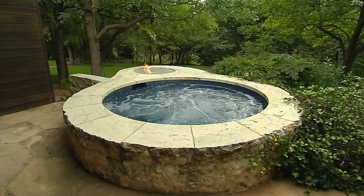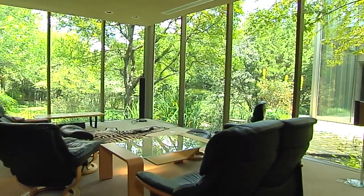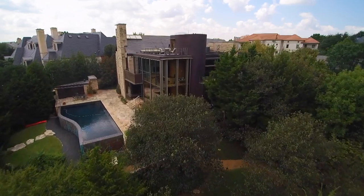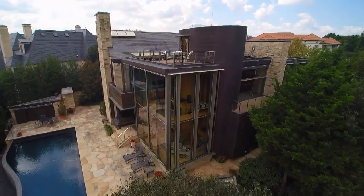My favorite spaces are probably the media room, which is also a library. With the push of a button, you turn it into a media room — the black velvet curtains close and the screen comes down. It's very heavily insulated for sound abatement. I love the rooftop deck; sitting out there with a glass of wine in the evening, you truly feel like you're in the hill country.